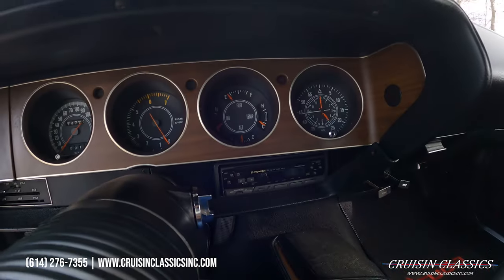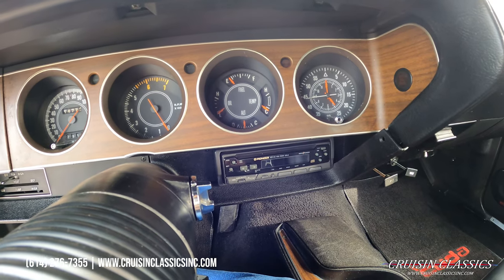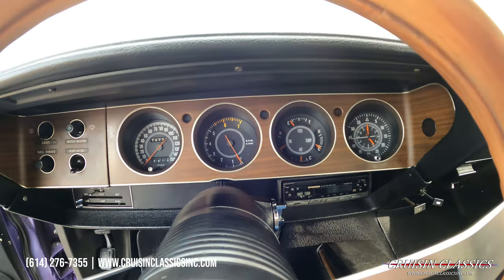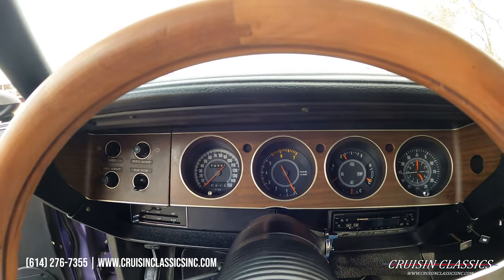It does have a newer radio in it, kind of dated by today's terms, but it is there — it's a Pioneer, single DIN. Odometer reads fourteen thousand seven hundred and seventy-seven miles.